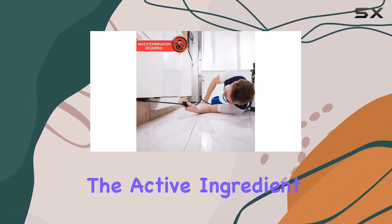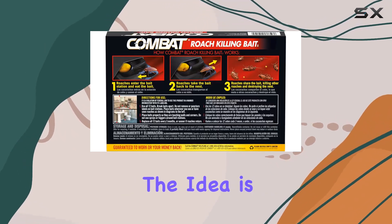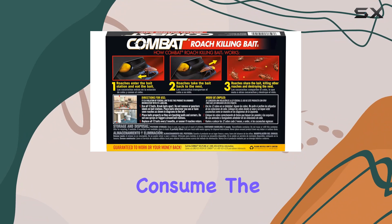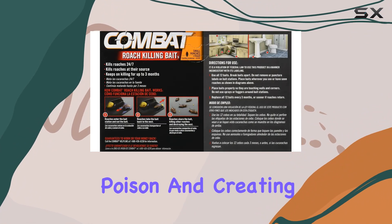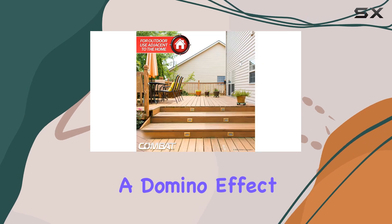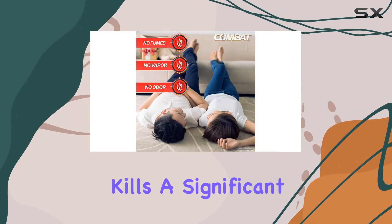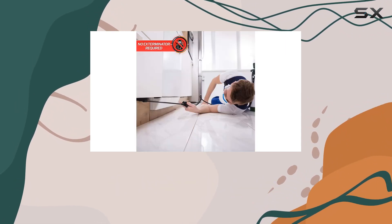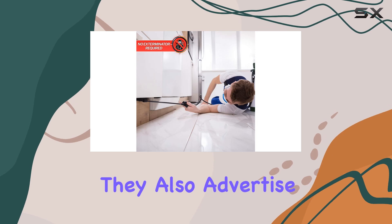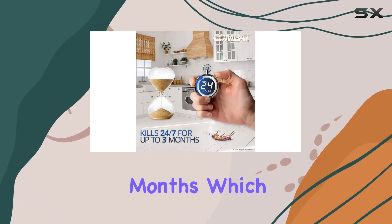The active ingredient is hydramethylnon, which works by disrupting the roaches' energy production. The idea is that roaches consume the bait and carry it back to the nest, effectively spreading the poison and creating a domino effect within the colony. Combat claims this domino effect not only kills a significant portion of the roach population but also impacts their ability to reproduce.